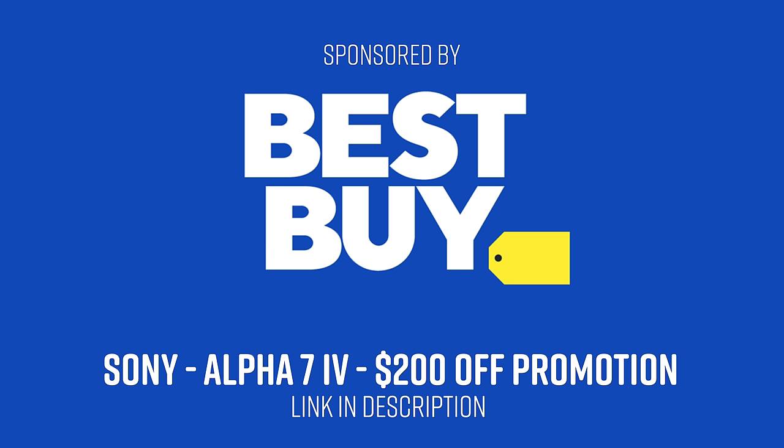I want to thank Best Buy again for the camera and for sponsoring this video. If you want to check out the Sony Alpha 7 Mark IV yourself, use my link down below in the description to save $200 on this camera right now.